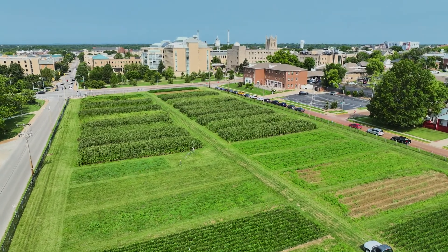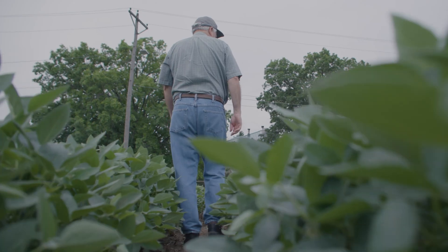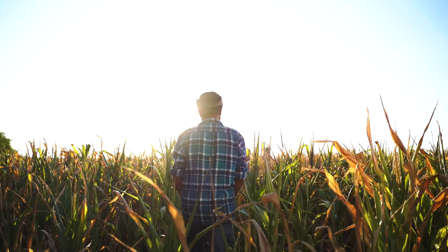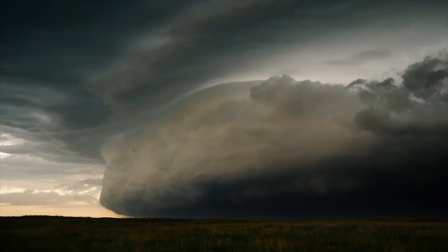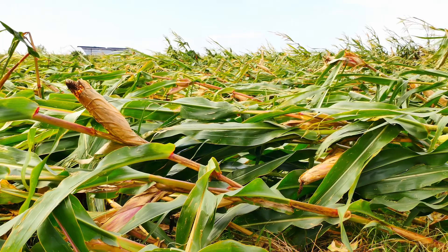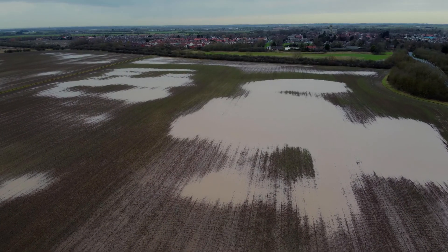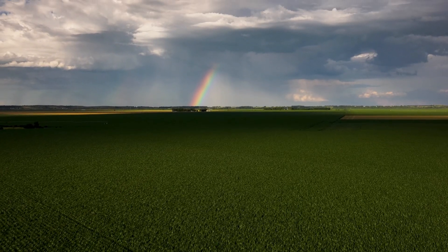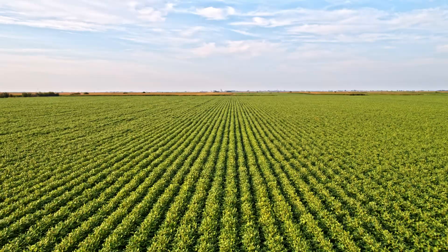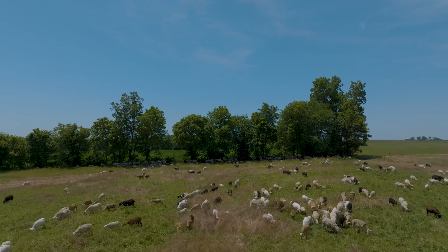We all take it kind of for granted when we go to the grocery store that the shelves are going to be full and we're going to have all the food we need, but in the reality of human history, that's not the case. We have these challenging times when food can be in short supply, and as we're facing more extreme weather, more severe droughts, and other types of storms that are causing problems for food production, we can't count as much on having that regular food supply as we did in the past. So that's why it's really important to add resiliency to our farming systems. If we do that, as we see these challenging weather conditions, we'll be better able to deal with that and maintain our food supply, and hopefully keep food affordable for everyone.